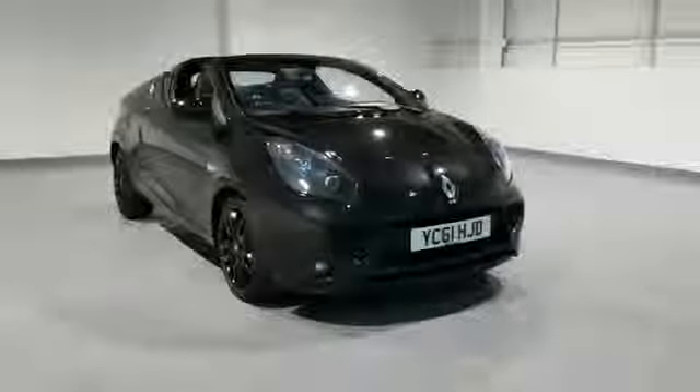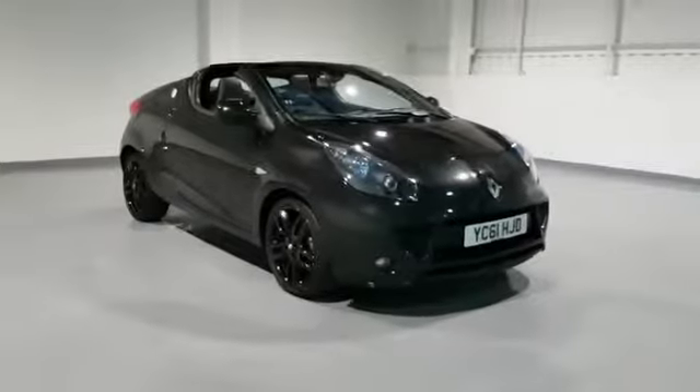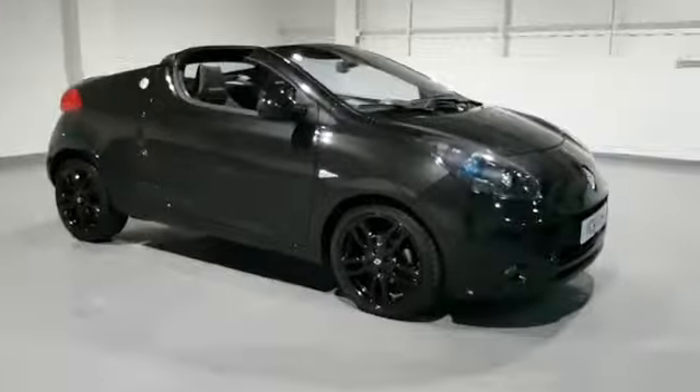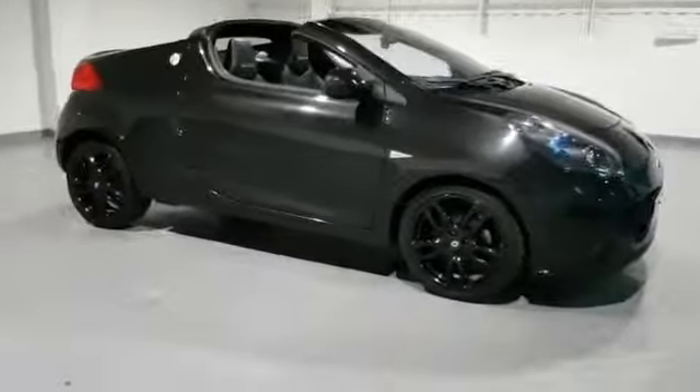Hi guys and welcome to Motor Planet. Today we've got a 2011-2012 Renault Wind Gordini edition to show off to you. This one's a 1.2, and it's got very low mileage — only 20,000 miles — and it's super clean.